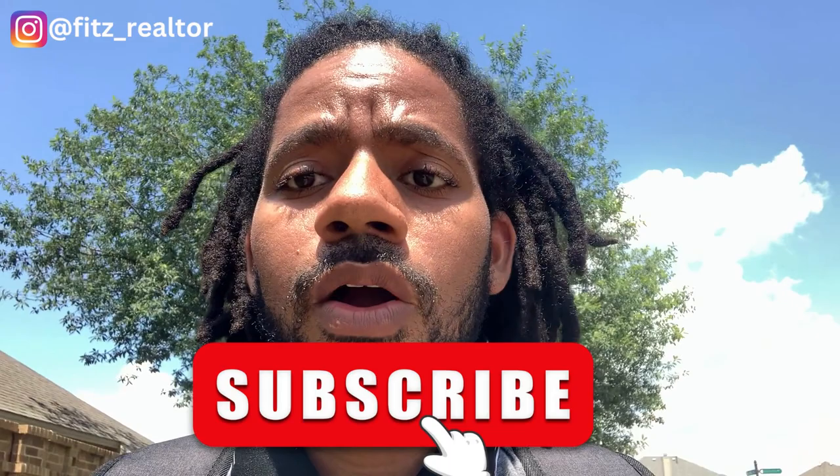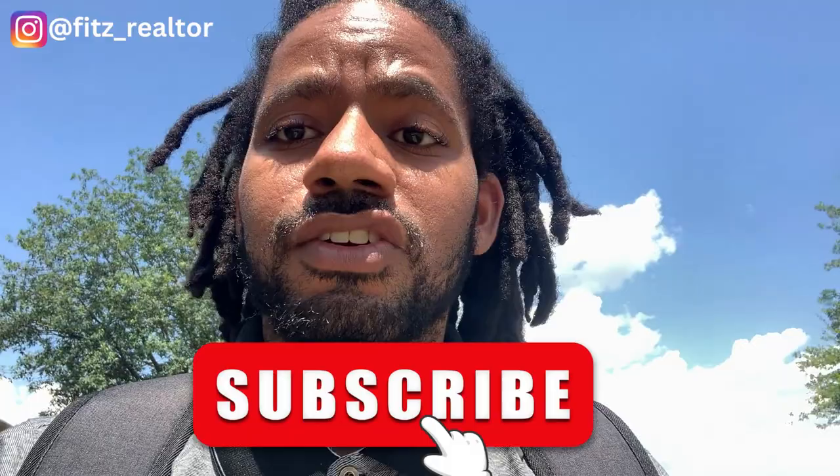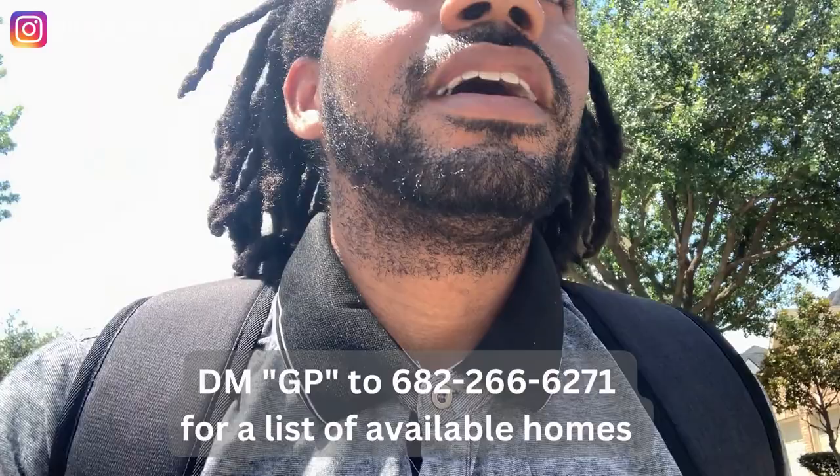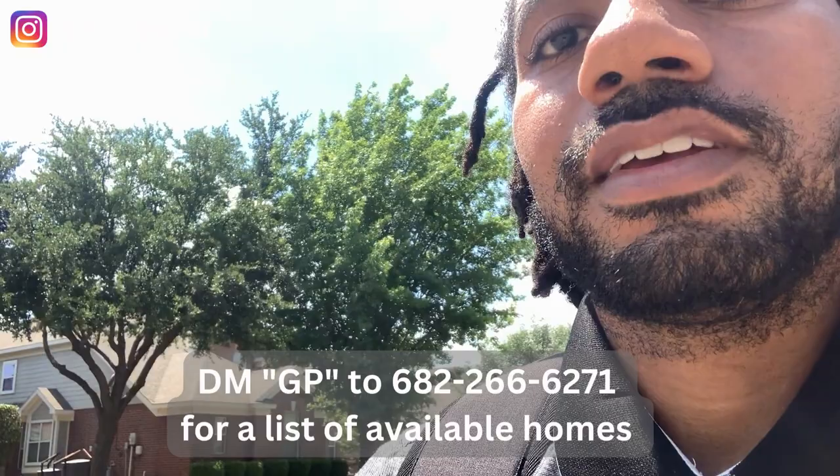What's up guys, welcome back to my channel. Today we are walking through the Miralagos community here in Grand Prairie, Texas. This is one of the top suburbs in the DFW area — very nice homes, a lot of outdoor activity going on over here. I'm close up and I'm going to show you some of the properties.